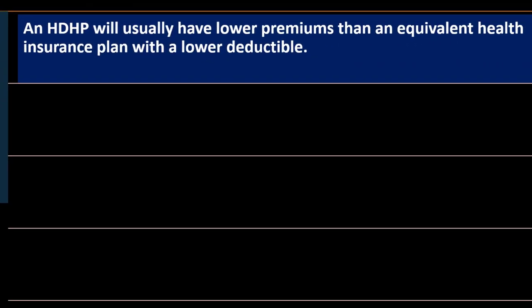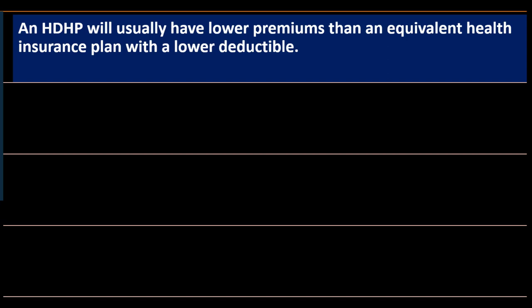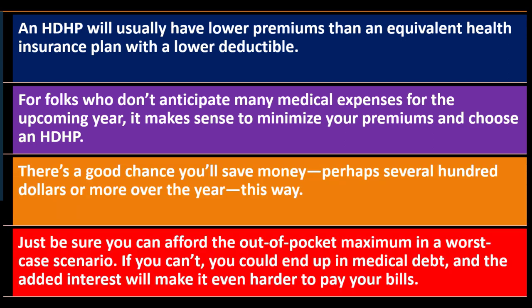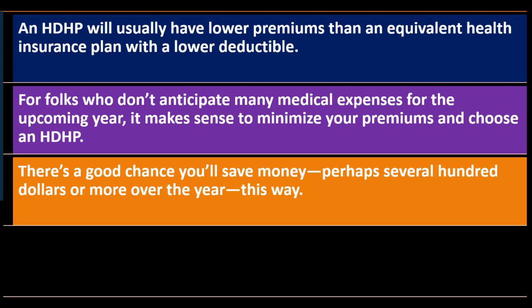Advantages of high deductible health plans: the HDHP will usually have lower premiums than an equivalent health insurance plan with a lower deductible. A higher deductible means lower premiums because there's less risk to the insurance company — that's the general trade-off for most types of insurance. For folks who don't anticipate many medical expenses for the upcoming year, it makes sense to minimize your premiums and choose an HDHP. If you're young and healthy, the lower premium plan makes more sense, and there's a good chance you'll save several hundred dollars or more over the year.